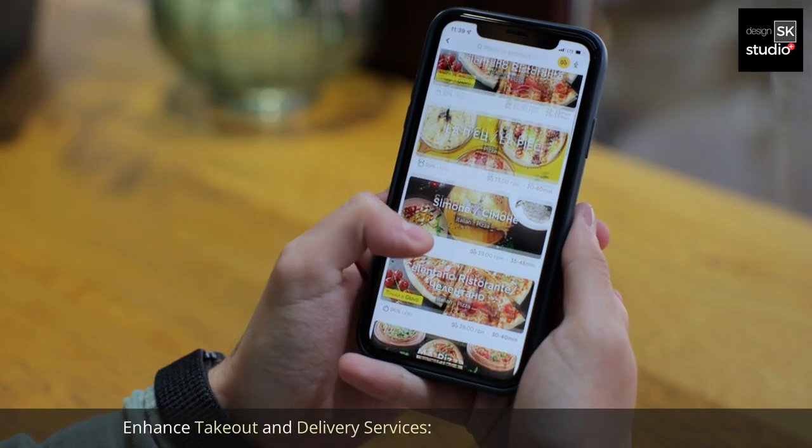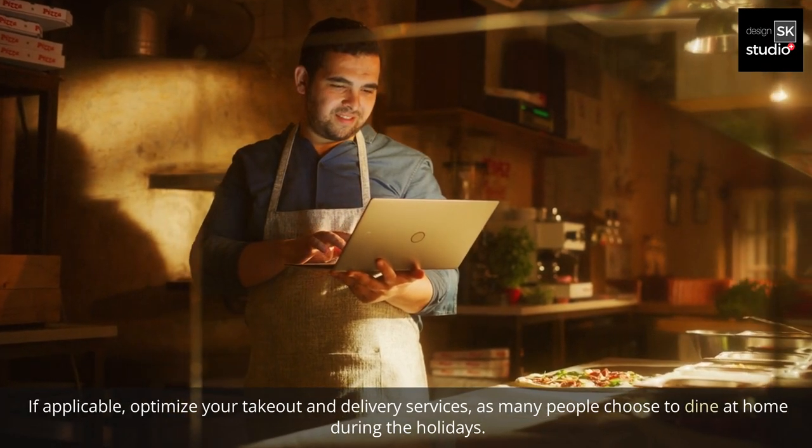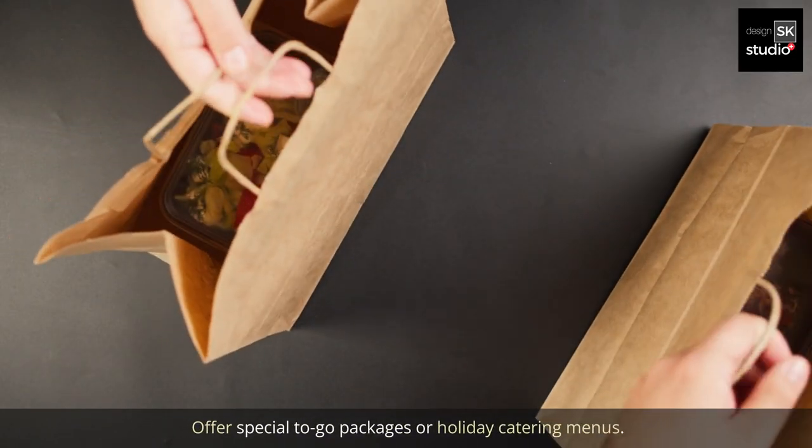8. Enhance takeout and delivery services. If applicable, optimize your takeout and delivery services, as many people choose to dine at home during the holidays. Offer special to-go packages or holiday catering menus.